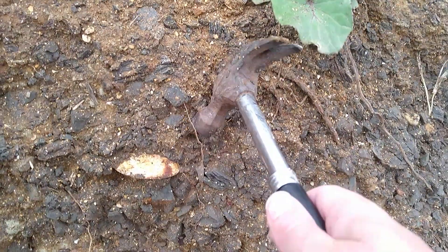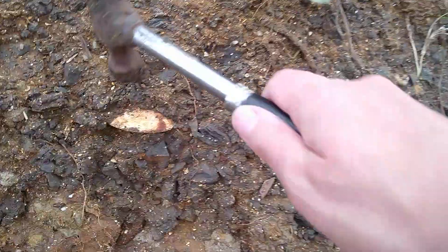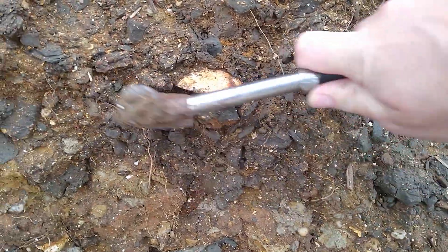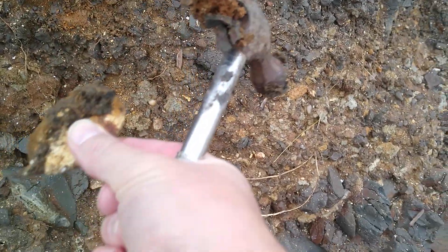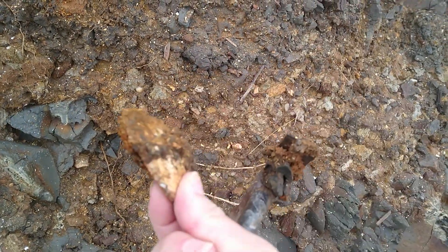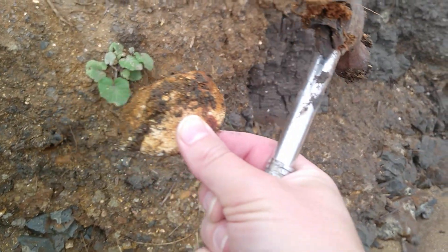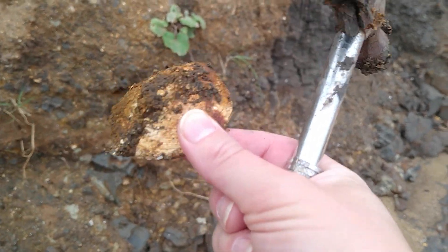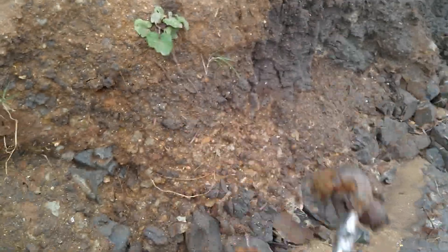There's a big glycimerous bivalve sticking right out there. Let's just gently break that away and pull it out. There we go — look at that, right there on the beach. You're picking up fossils. Pyritized, carbonized — different things, very interesting. We'll take that glycimerous one.